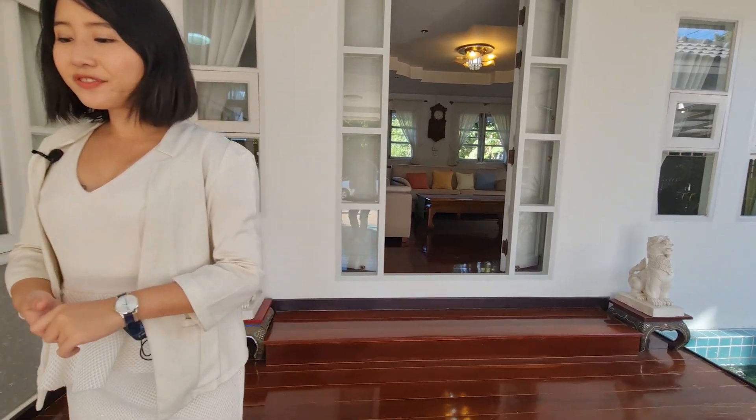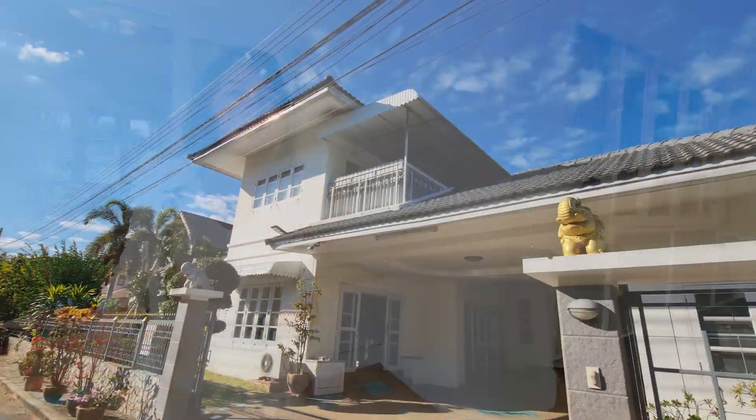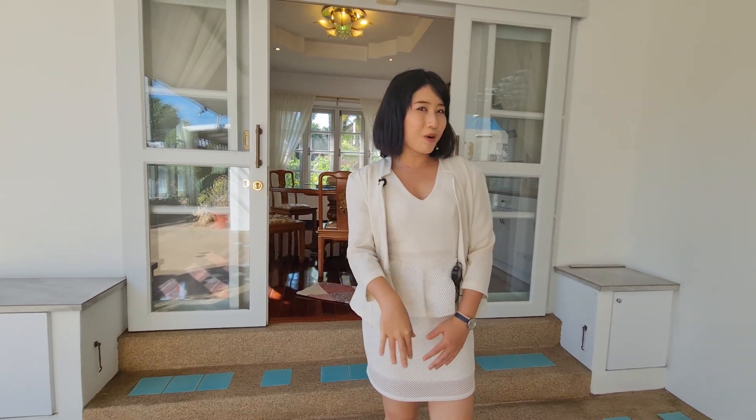Alright guys, that's it for the house tour today in Ban Tanfa. I hope you enjoyed this stunning house. If you'd like to visit in person, I would really love to show it to everyone — it's so beautiful, in a great location, and the price is very lovely. If you'd like more information, please contact me, Sinh at Perfect Homes, at the number shown. Please follow and subscribe to the Perfect Homes channel and turn on notifications. Thank you so much and see you in the next video — bye bye!